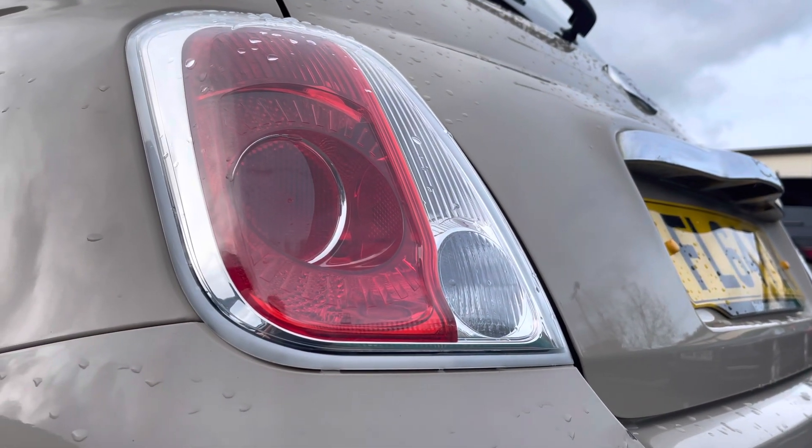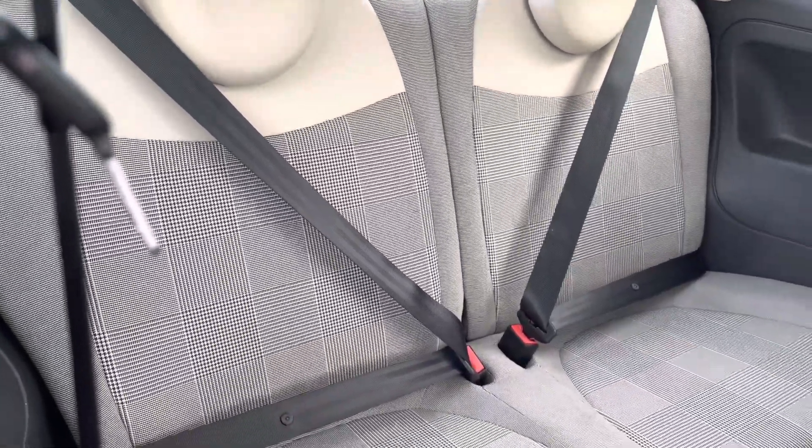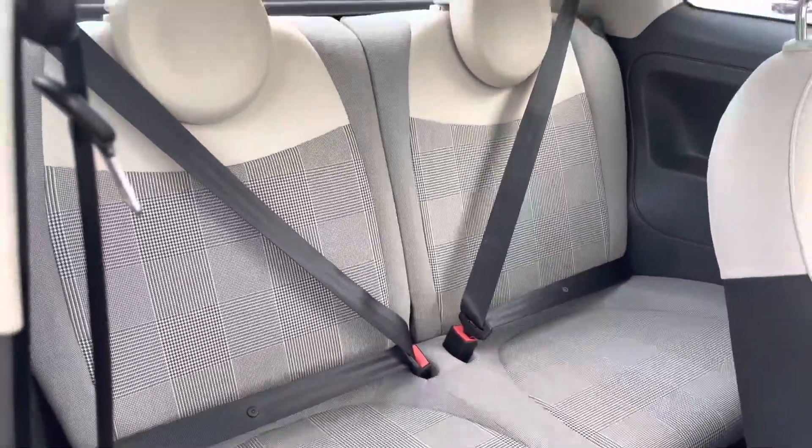Inside the rear, we have two seats finished with checked interior cloth upholstery, as well as cream leather styling.